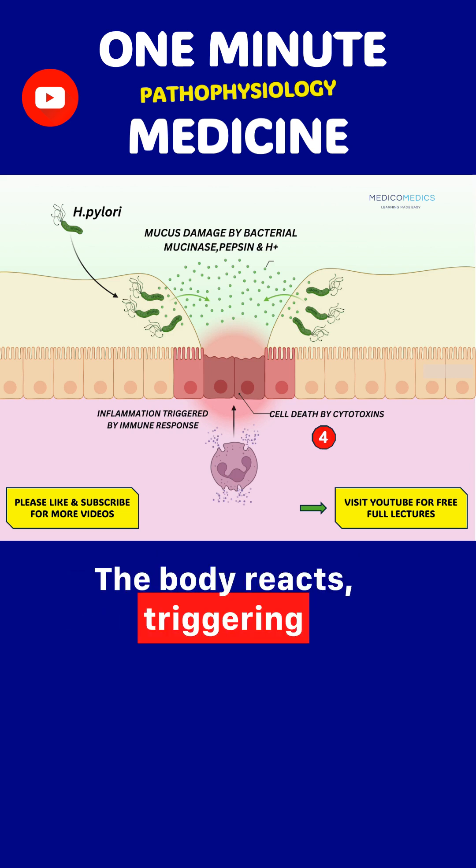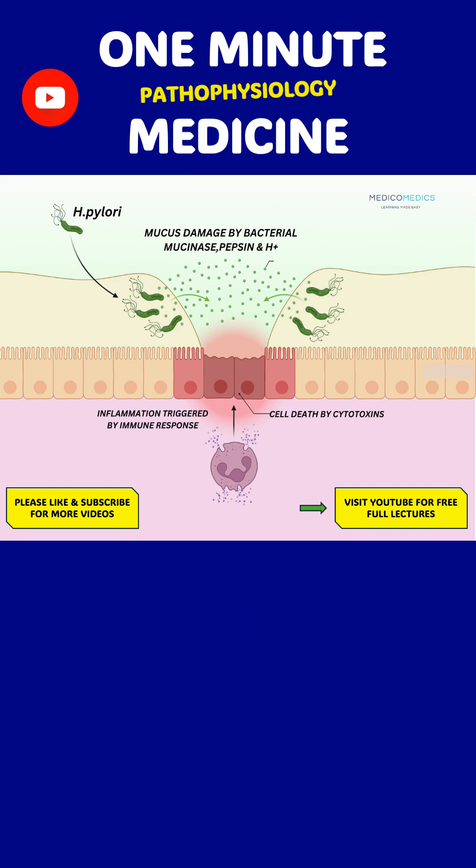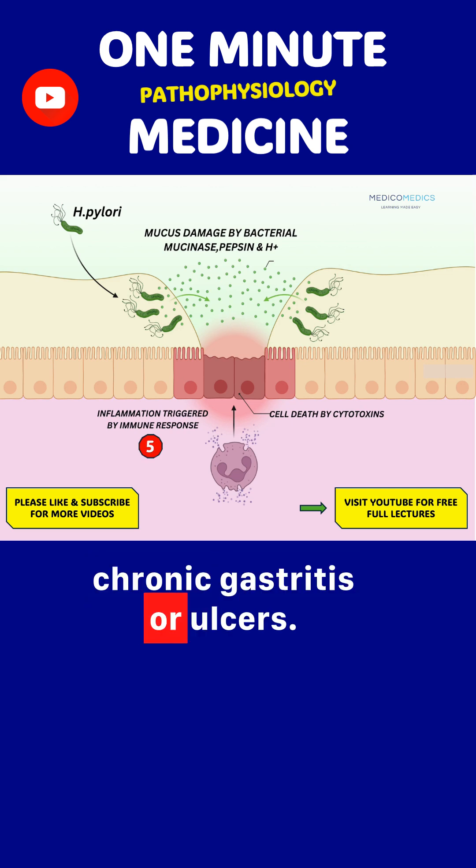The body reacts, triggering an immune response that brings in inflammatory cells. This inflammation causes even more damage, leading to chronic gastritis or ulcers.